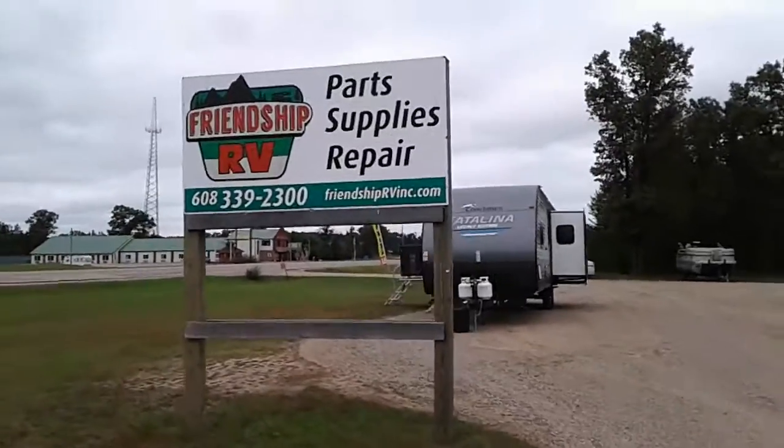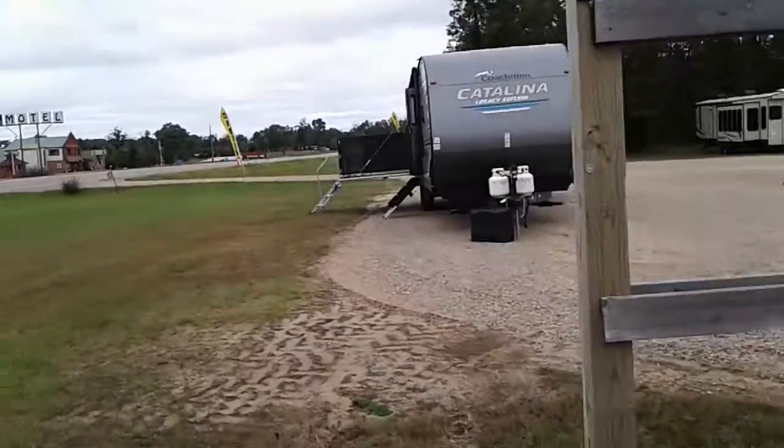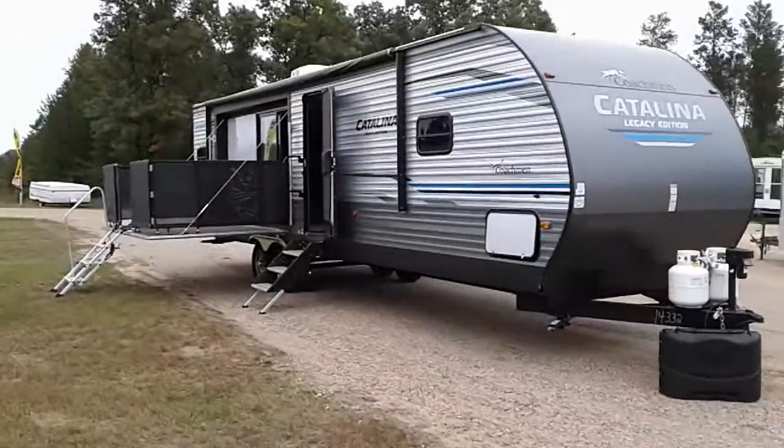Hi, this is Tim with Friendship RV. We've got a 2019 Catalina Legacy Edition 303 RKPLE. It's a new design from Coachman.